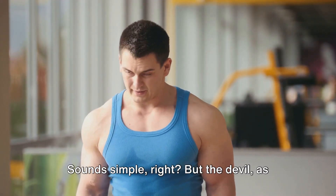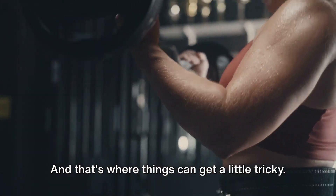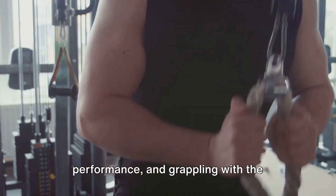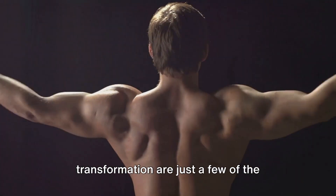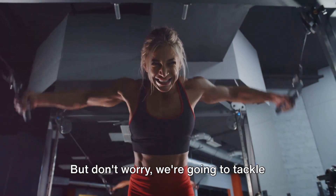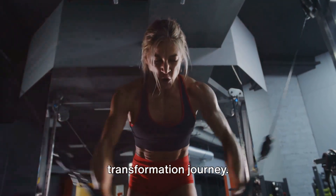Sounds simple, right? But the devil is in the details, and that's where things can get a little tricky. Navigating the nuances of nutrient timing, maintaining strength and performance, and grappling with the psychological elements of body transformation are just a few of the challenges that lie ahead. But don't worry — we're going to tackle each of these topics head on, giving you the insights you need to conquer your body transformation journey.